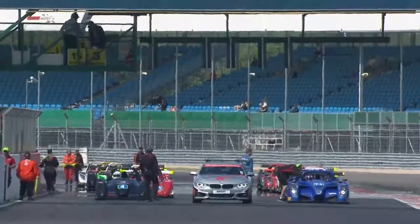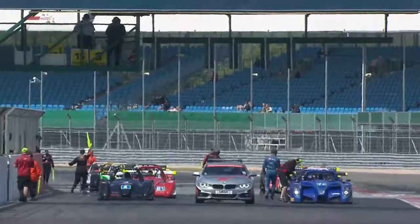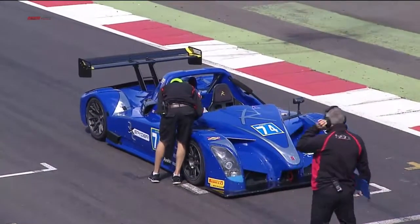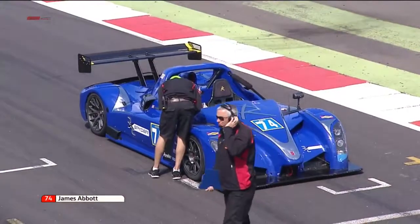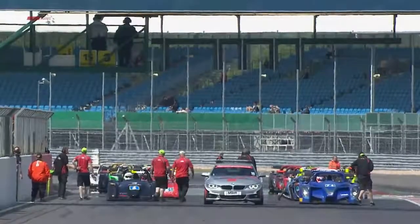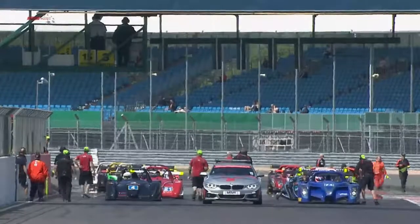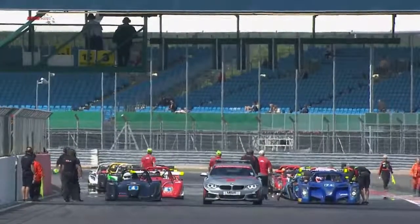Silverstone is always a popular event with the Radical European Masters competitors. It's a really good high-speed circuit with lots of high-speed corners that show off the aerodynamic capabilities of the cars at their best advantage. We've got a mixture of cars today — the Masters class with the SR8s and the RXC Spiders, and then the Super Sport class for the SR3 RSXs, plus one or two of the older style SR3s.